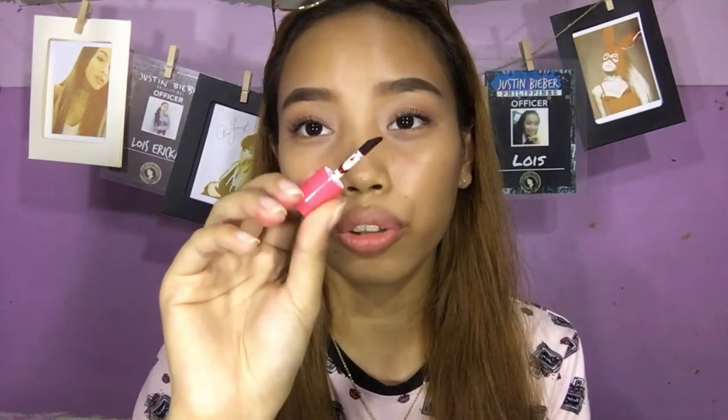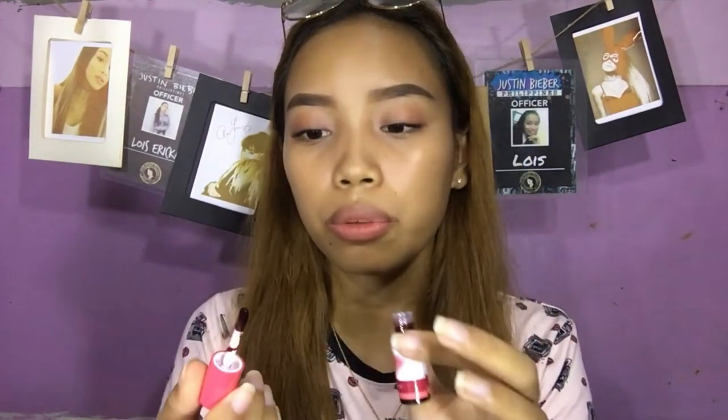So ito yung applicator niya — doe foot. Ang cute, doe foot applicator! And ang bango guys, grabe. Parang sweet candy, yung parang carnival ganun — parang masarap kainin.